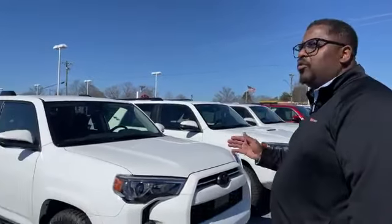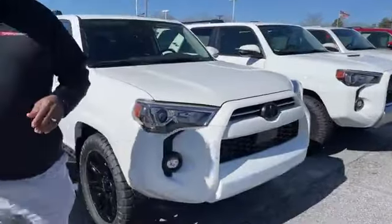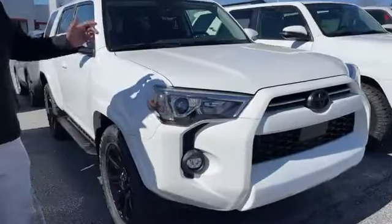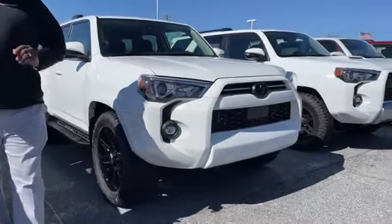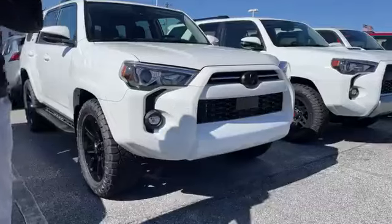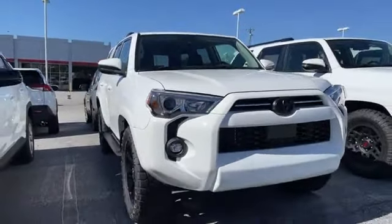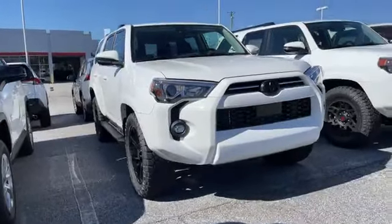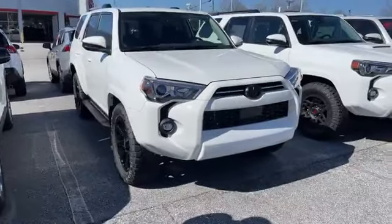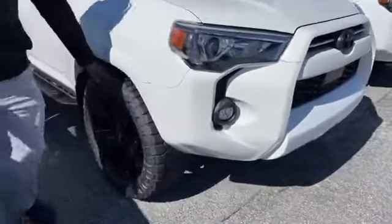First up is going to be a 2024 — by the way, all of these are 2024s. We sold our last 2023 about a month ago. So 2024 Toyota 4Runner, this is an SR5 model. This is the entry level model, even though it's a very nicely equipped vehicle. Even at the entry level, it does have cloth inside with no sunroof. This is a two wheel drive. Now let me explain why we added the 20 inch alloy wheel upgrade.